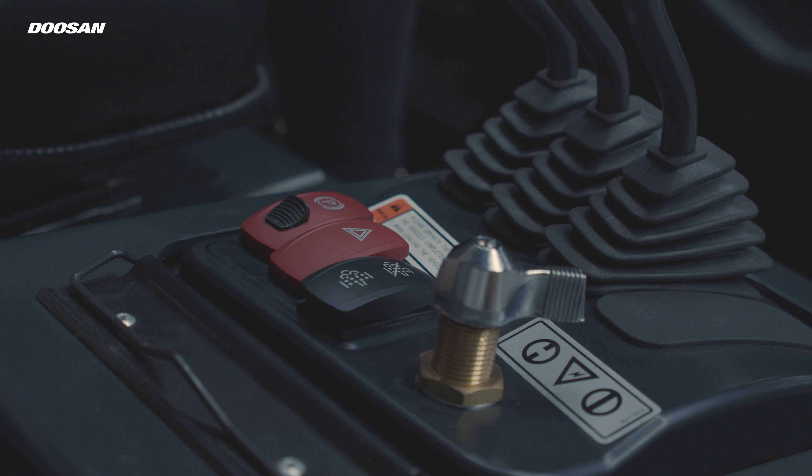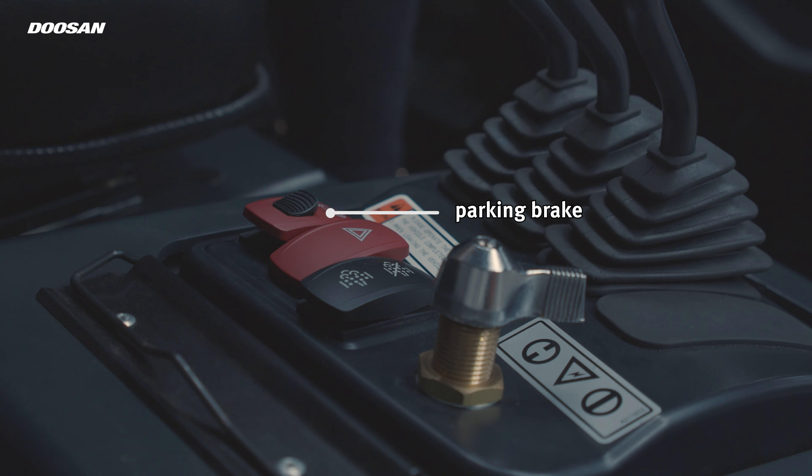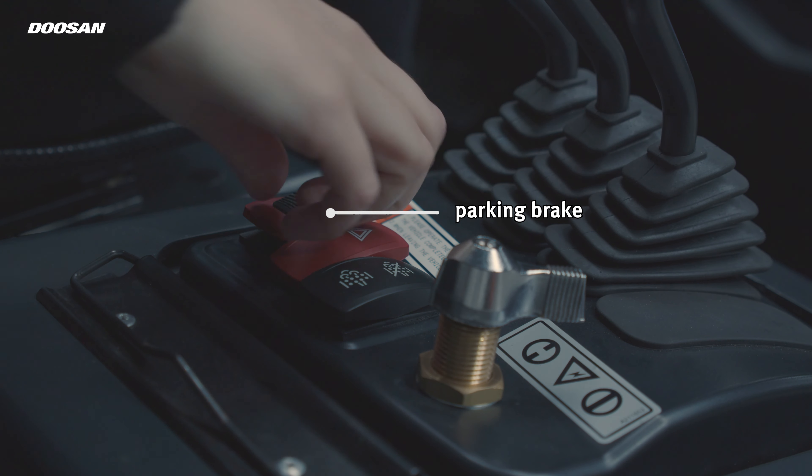When you stop working and get off the truck, the parking brake can be activated by pushing the button. This helps prevent accidents.